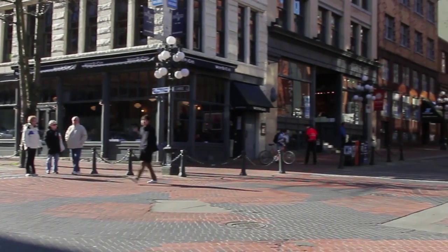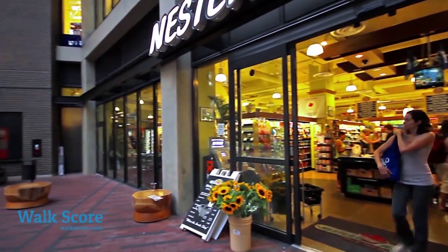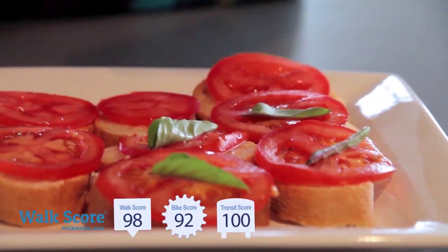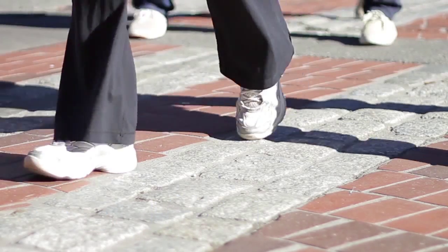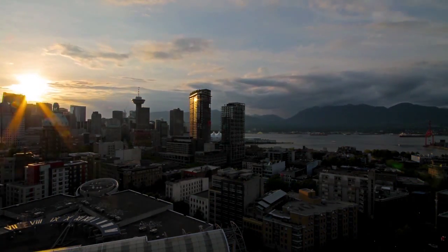Living in downtown Vancouver's Gastown neighborhood is about having all of the amenities that fit your lifestyle. You won't need a car when everything is walking distance from your front door. International fashion, culture, and cuisine can be found along the cobblestone sidewalks of Water Street, Cordova, and Abbott. Being in the core of downtown Vancouver, there are more shops and restaurants in every direction.